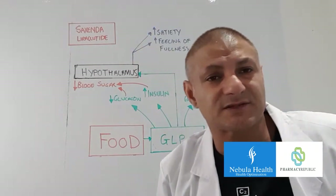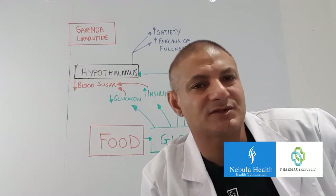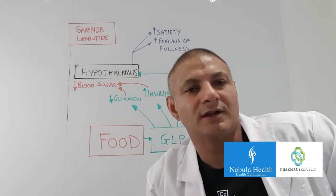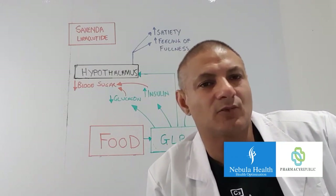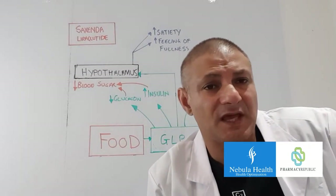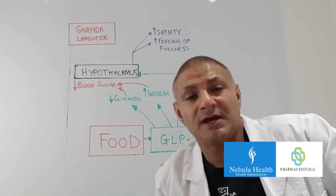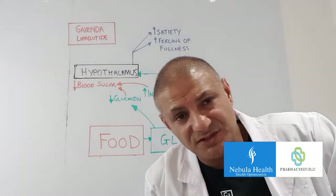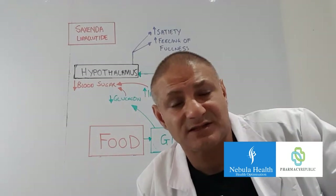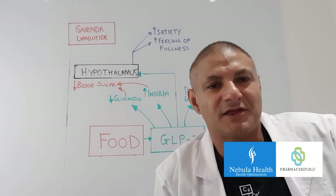This higher brain-level action is the main area we exploit when we take Saxenda, and it's thanks to the Gila monster that we have a long-acting GLP-1 agonist. I hope this has gone some way to explain how Saxenda works. If you like the video give us a thumbs up, please subscribe if you haven't already, and if you have any questions regarding the side effects of Saxenda, how to take it, or where to source it, just leave a question in the comments and we'll get back to you.